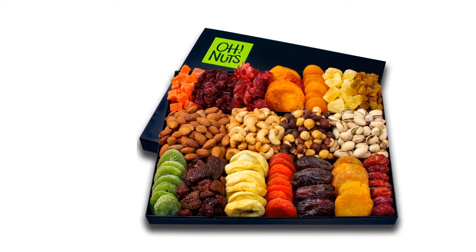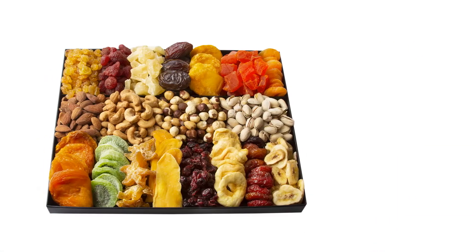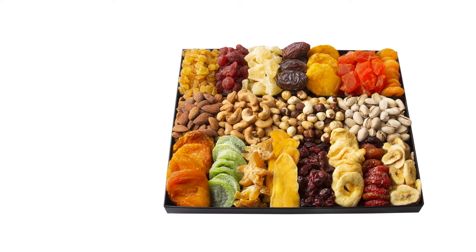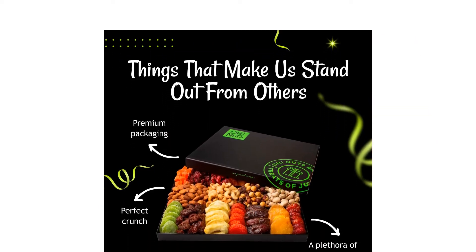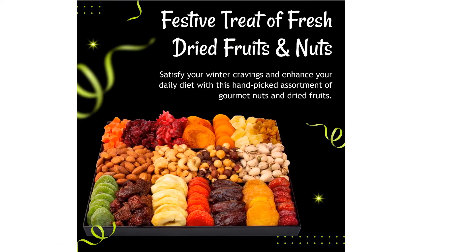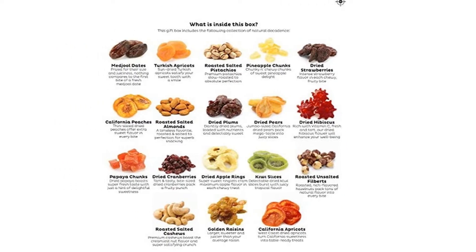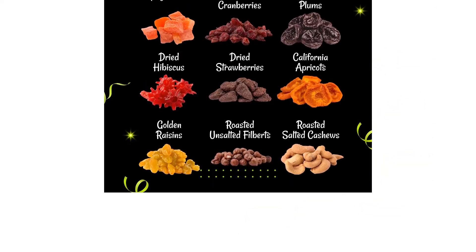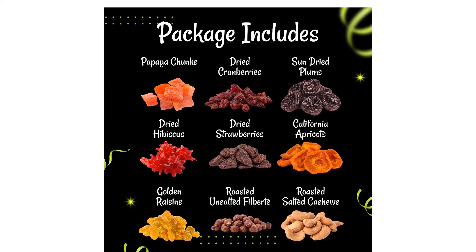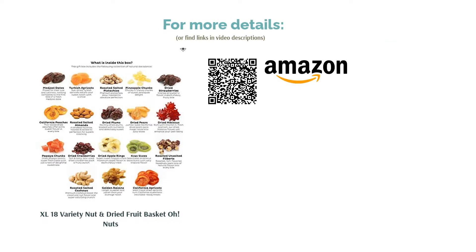Dried fruit can sometimes feel ordinary, but this mix includes unique additions that add variety. Your loved ones can snack on dried strawberries, hibiscus, dates, peaches, and more. To balance out the sweet, it also comes with an assortment of nuts. There are some concerns about freshness from Amazon customers, so we've included a link to the brand's official online shop. Otherwise, this box is widely praised for its variety, with reviewers saying it has types of dried fruit they've never tried before. They also like that the dried fruit is sweet and presented nicely, making it a hit among their loved ones.